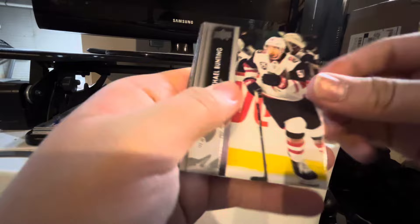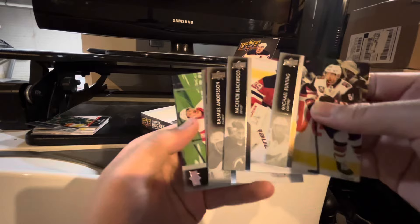Michael Bunting, Mackenzie Blackwood. We got a Clear Cut of Jordan Greenway. Nice. Another Clear Cut — Rasmus Anderson, Jacob Verona, Jaris Bergen, Danny DeKaiser, Victor Hedman. And that appears to be it for that pack.